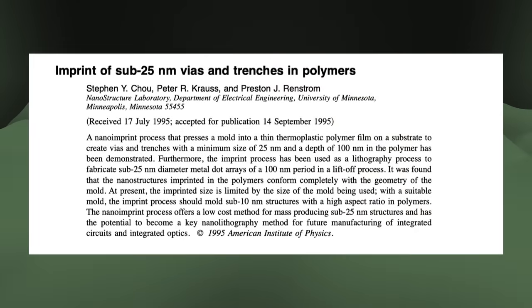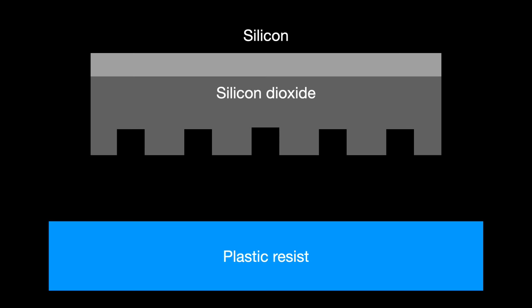NIL as a technology and a phrase were first proposed in 1995 by Professor Stephen Y. Cho, then at the University of Minnesota, now at Princeton University. In his 1995 paper, Cho describes his team's setup. First, he applied a layer of plastic about 55 nanometers thick onto a substrate, which serves as our resist. Next, the mask — Cho's team produced the mask from silicon dioxide on top of a substrate of silicon. The mask was patterned using electron beam lithography and then etched into the silicon using reactive ion etch. The paper notes that the mask material should be properly chosen to avoid sticking to the plastic resist.